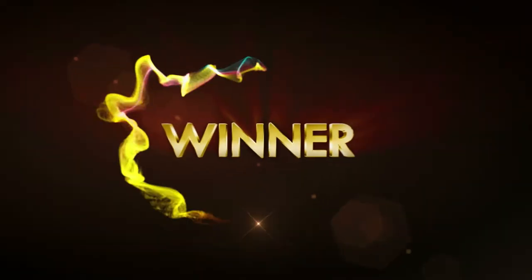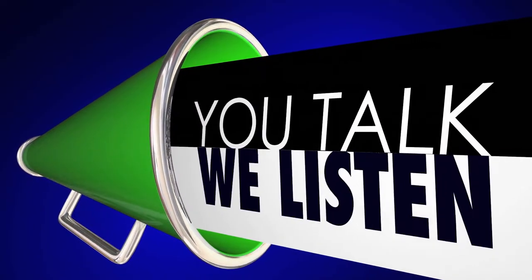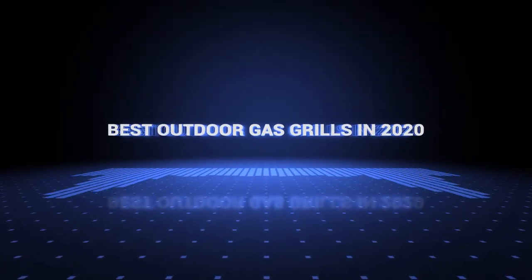If you want a chance to win one of the outdoor gas grills in the video, just subscribe, hit the notification bell, and leave a comment with the hidden word in the video. Once we reach 1,000 likes, we will pick a winner and notify them. So without further ado, this is our pick of the best outdoor gas grills on the market right now.